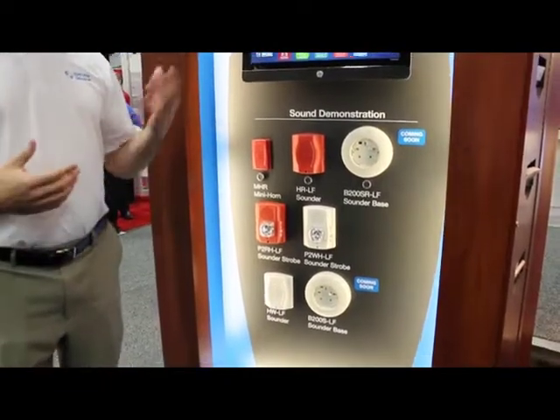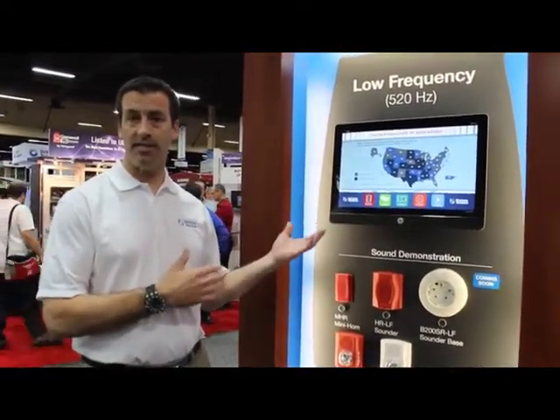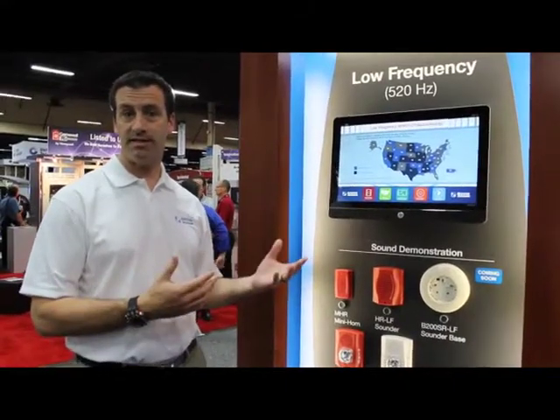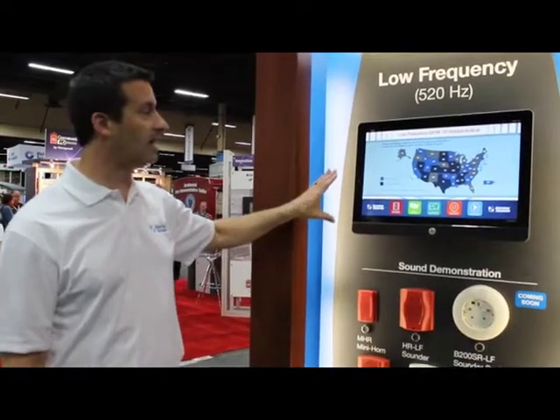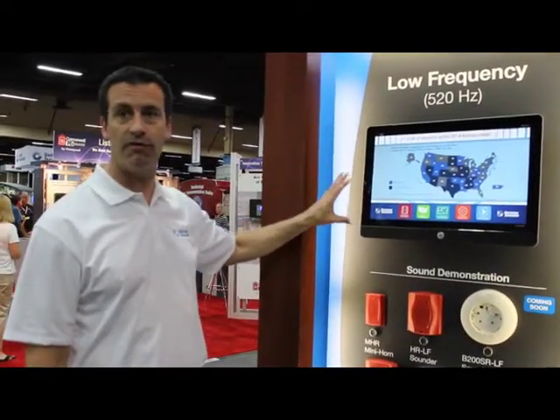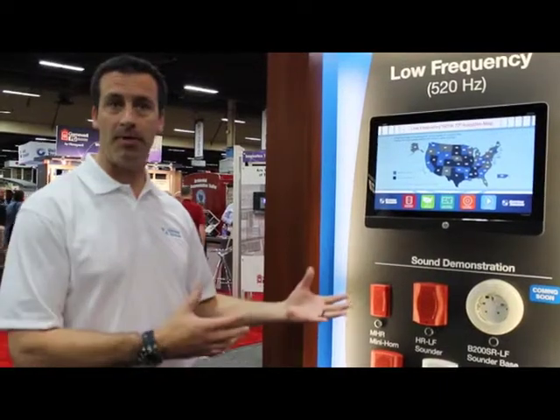What we're finding is that as more and more of the country adopts either the 2012 IBC standard or the 2010 edition of NFPA 72, they're starting to wake up to and recognize the requirement for having low-frequency sounders in sleeping spaces — those are your hotels, dormitories, apartments, those sort of living spaces where they might be commercially managed.